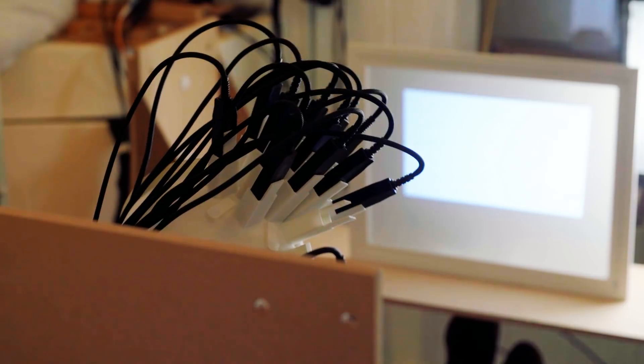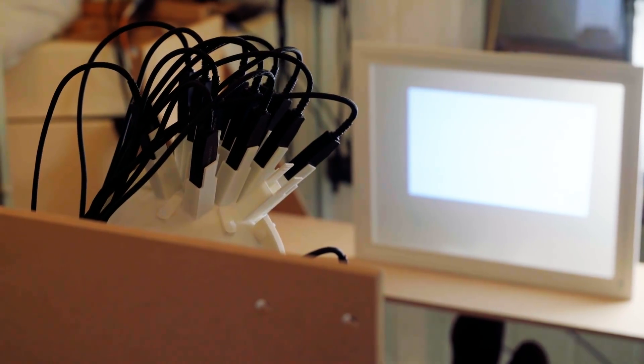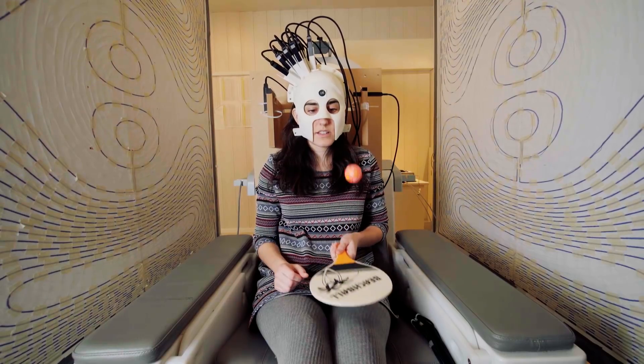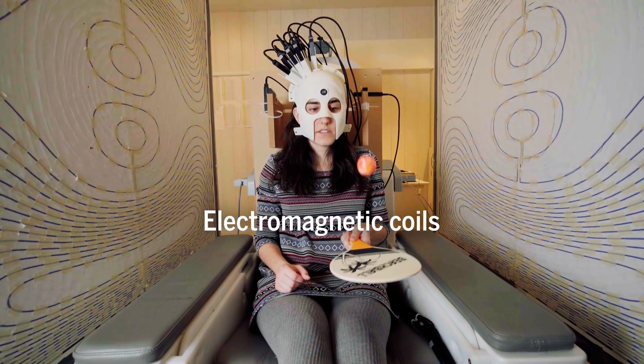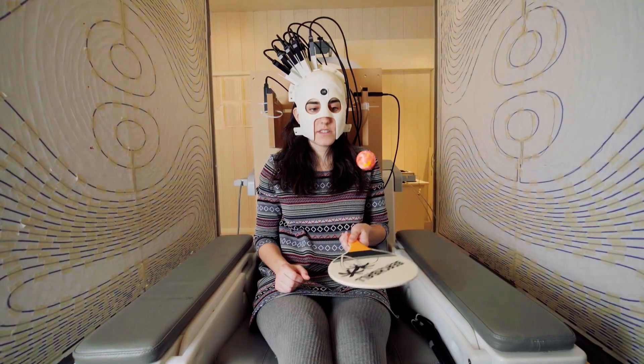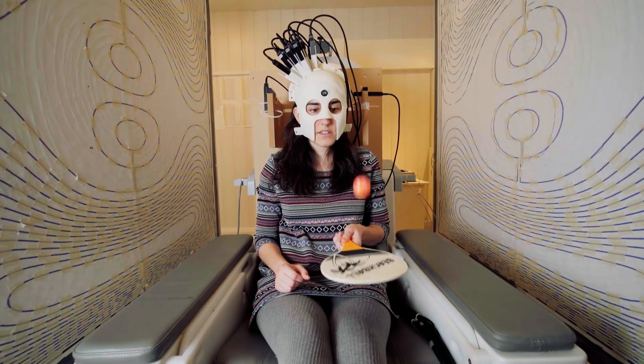However, the device's sensors only work when the Earth's magnetic field has been reduced by a factor of about 50,000. So the team developed panels consisting of special electromagnetic coils, which helped to reduce the Earth's magnetic field around the scanner.